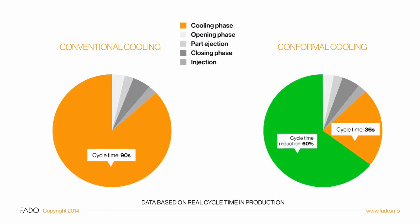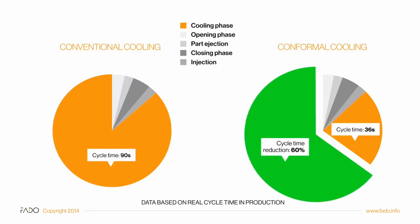Optimizing the cooling design resulted in cycle time reduction from 90 to 36 seconds. In addition, we minimized the material waste from 9 to 0.15%.